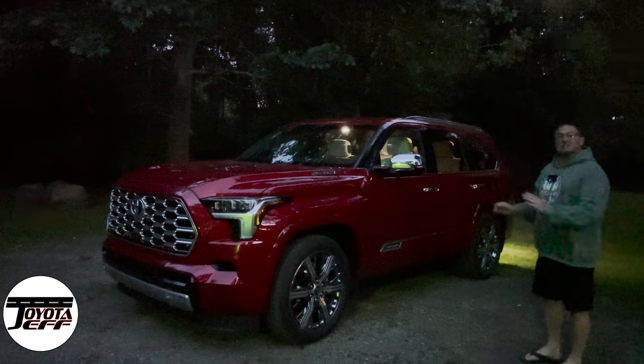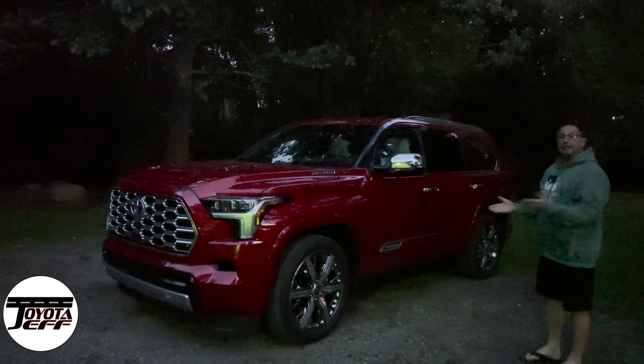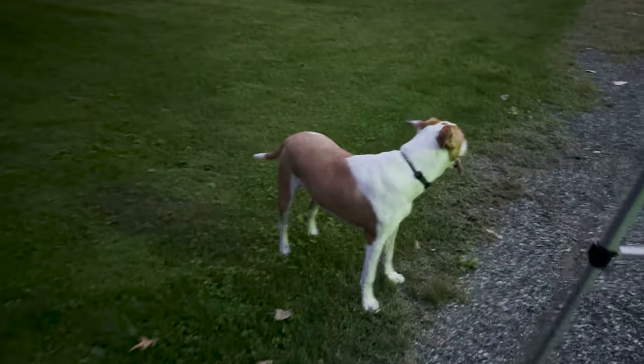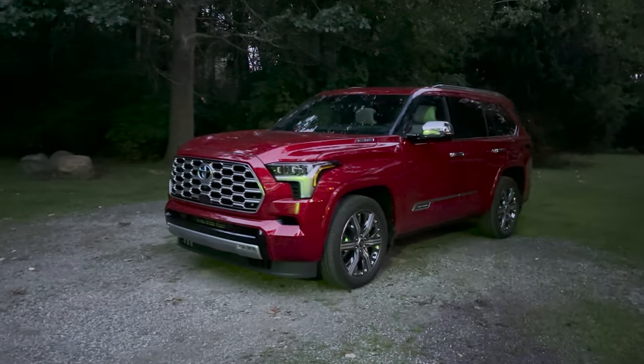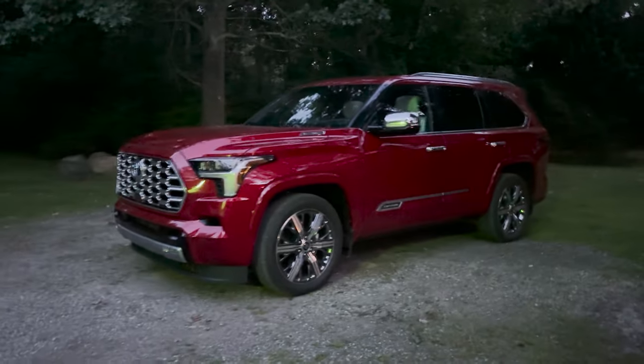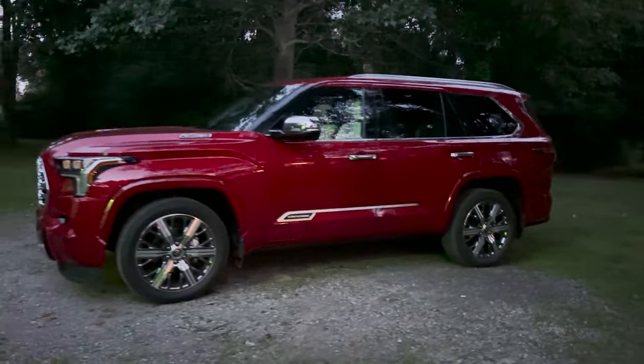Hey everybody, I'm Jeff Teague. Today we're going to see what Capstone Sequoia looks like at night. I'm at my parents' house in Michigan. This is their dog Jet, J-E-T-T, and I'm Jeff. So together, the double Js are going to be looking at this Sequoia Capstone. It's premium luxury, supersonic red.